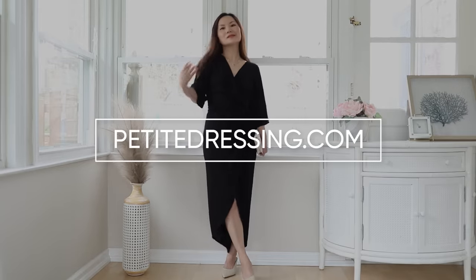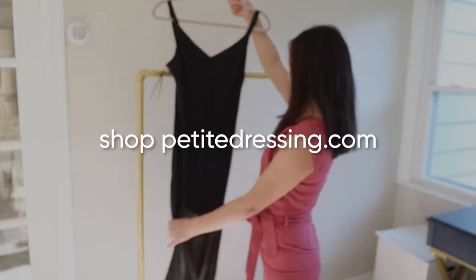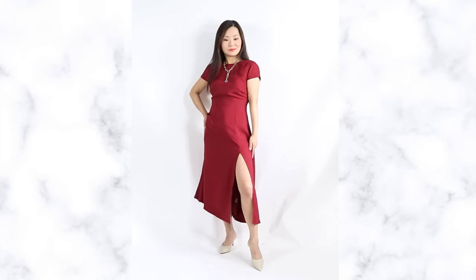This is from my clothing line for women 5'4 and under. If you're petite, make sure you check out my clothing line at petitedressing.com for women under 5'4. Ever since I discovered petitedressing.com, my style went from this to this — I'm in the game, I was on the bench.